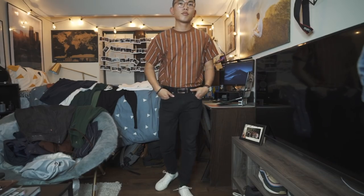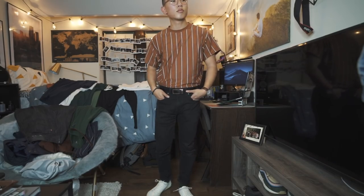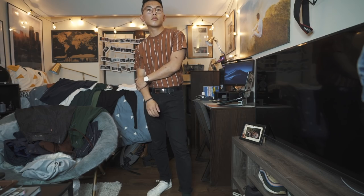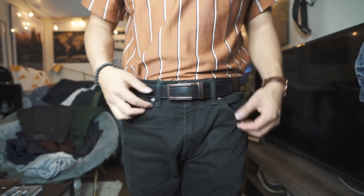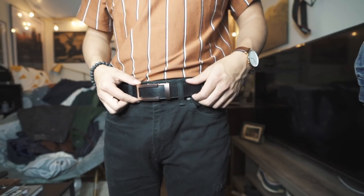Next up, this burnt orange striped shirt. They didn't have it in my size, so I went for an oversized fit. Paired with some black pants and maybe some white shoes, it's going to look super fly. This side is tucked in with a belt because it's a little oversized, and that's the kind of fit you're going for.